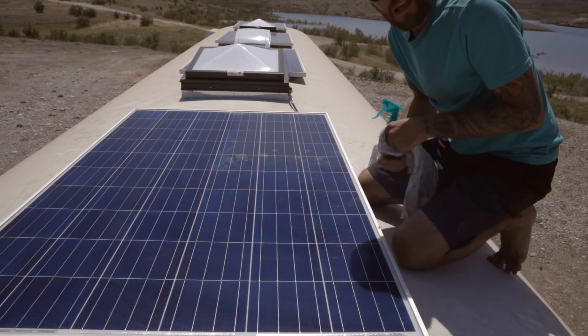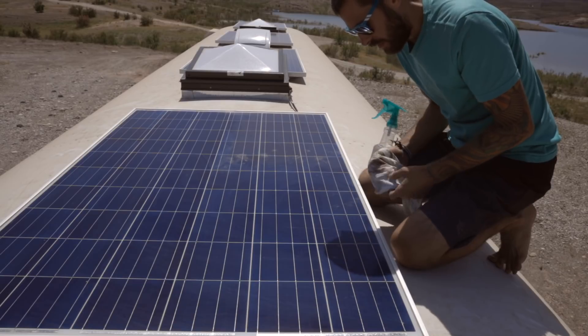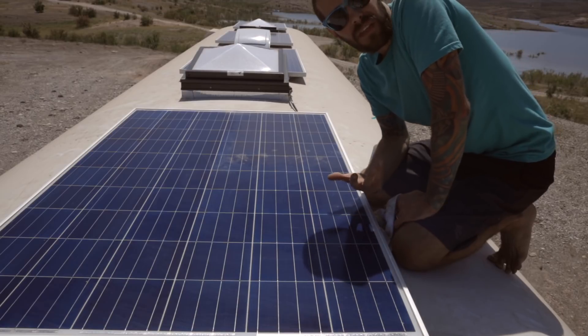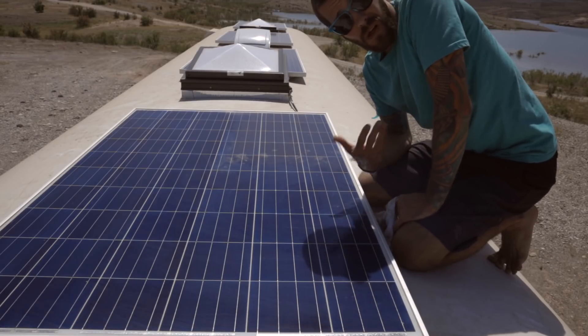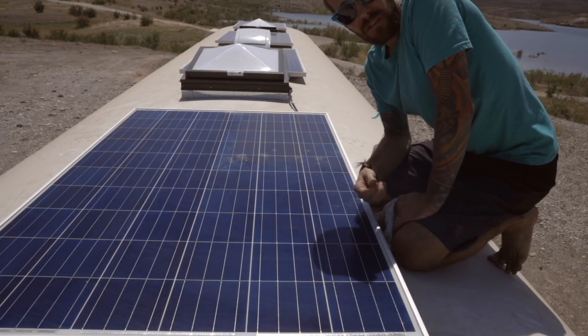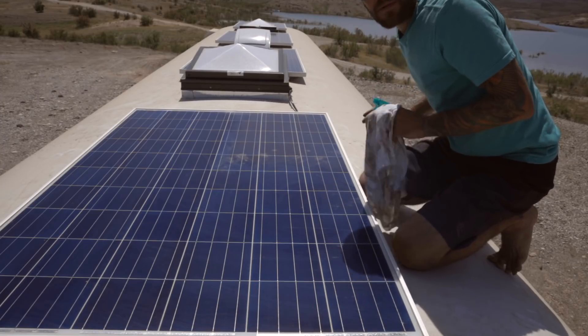One thing I'm noticing is a couple of spots of pitch on the panel. I'll need to come back with some rubbing alcohol to get that off. Another option, if you don't have rubbing alcohol, is olive oil on a little bit of paper towel — that'll take it right off.